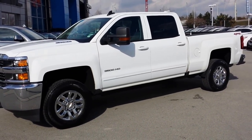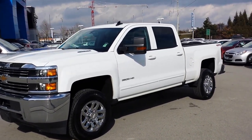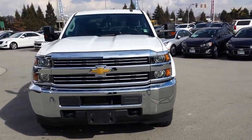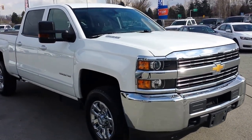Hey everybody, thanks for checking in. It's Sheldon with Truck Hunter BC in Deweyck, Richmond. Got another 2016 3500 LT Silverado, 6.6-litre Duramax diesel, Allison transmission — bulletproof combo.